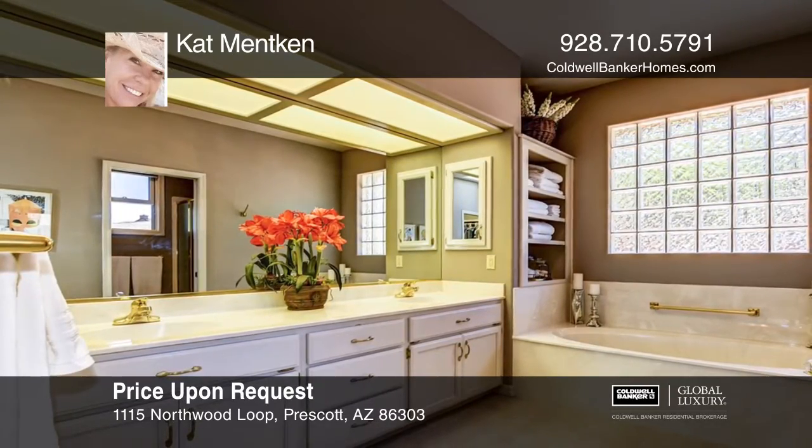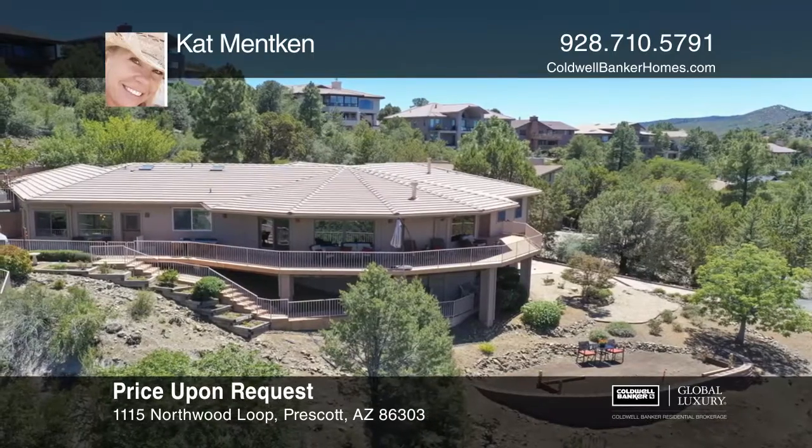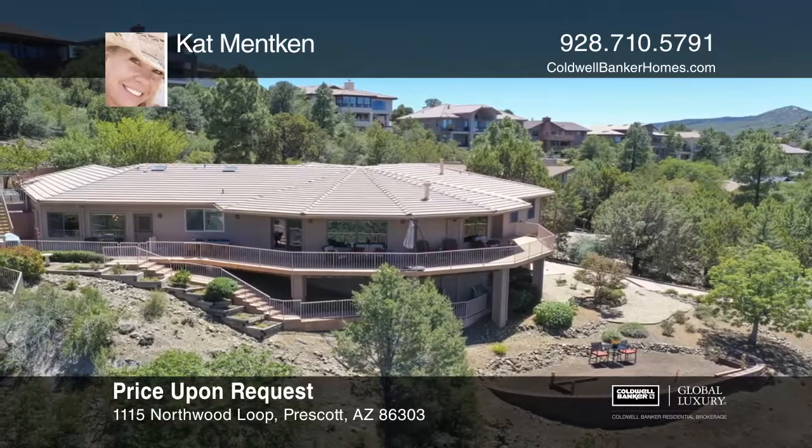The master retreat boasts a sitting area, two walk-in closets, dual sinks, and a soaking tub.